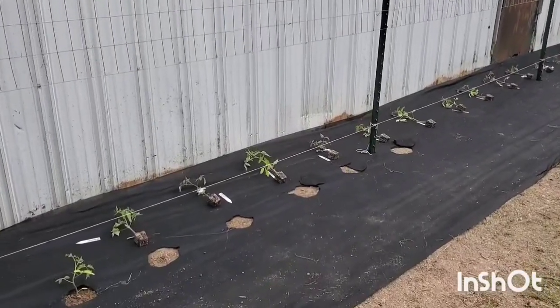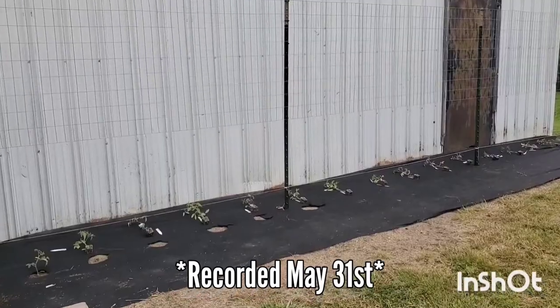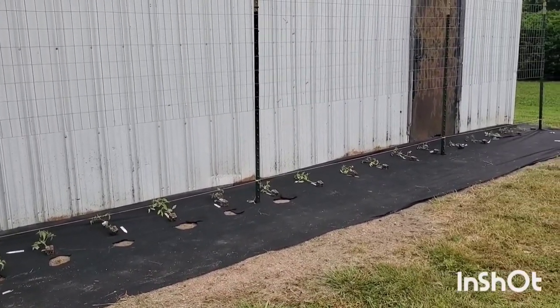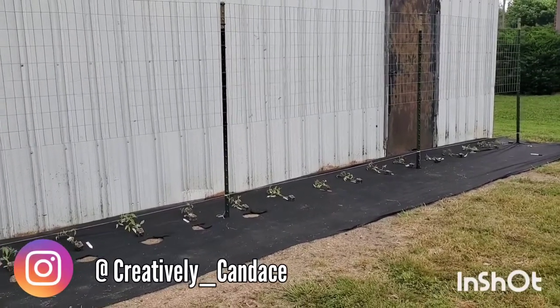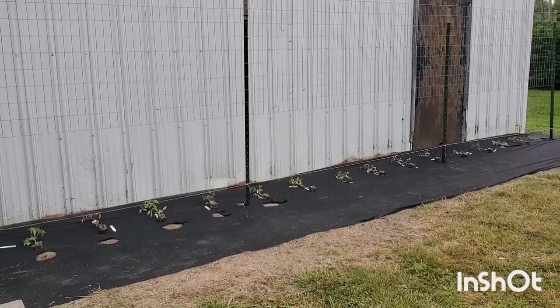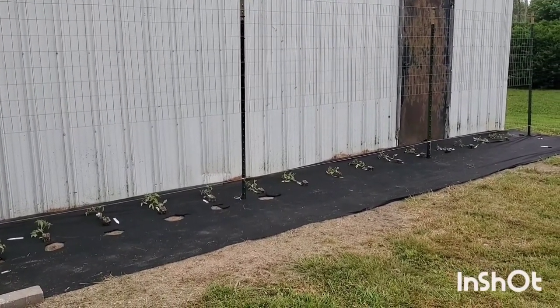I usually have my tomatoes in a lot earlier in the year, and they've kind of taken a back seat because of the new cut flower garden this year, but it is time for them to go in the ground and I cannot wait. I'm growing lots of varieties this year — I will put them all in the description but I will also tell you.